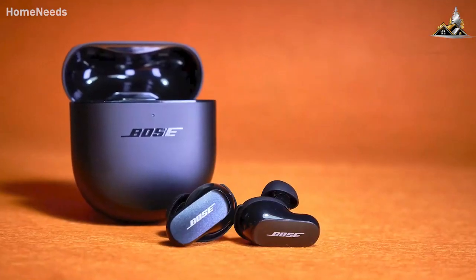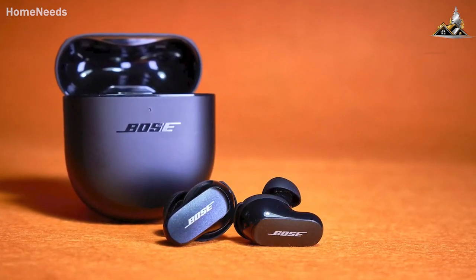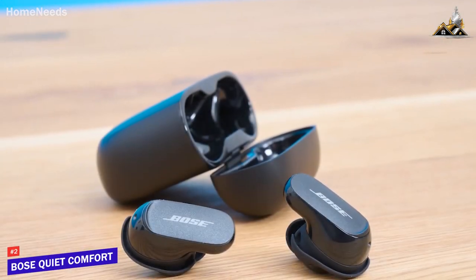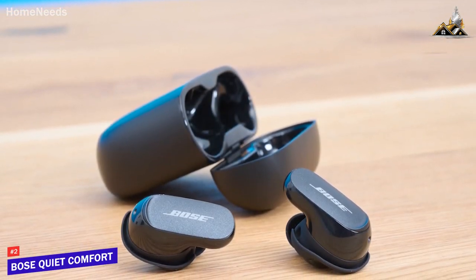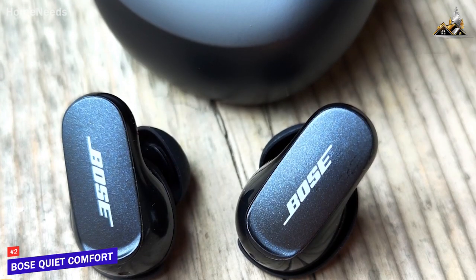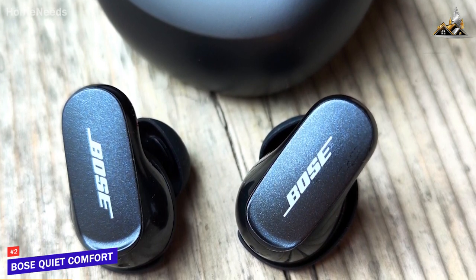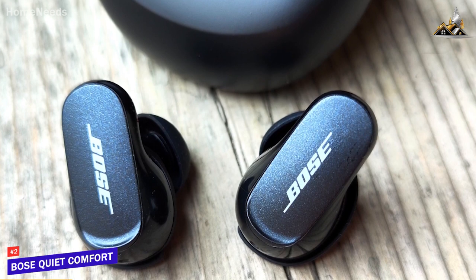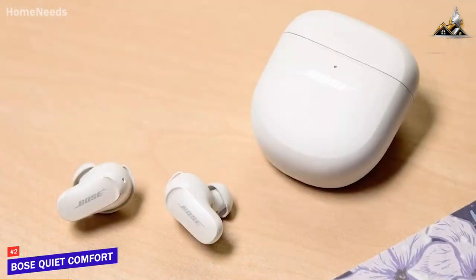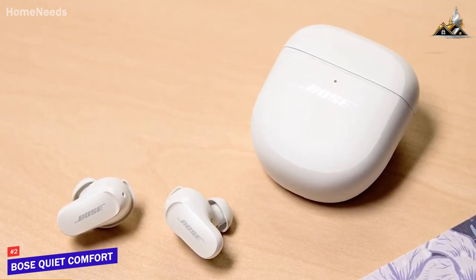Next up, some people might be looking for earbuds that can effectively filter out most background sound and still produce high-quality audio. The Bose QuietComfort Earbuds 2 are my choice as the best noise-canceling true wireless earbuds in 2023. With their upgraded and more compact design, excellent all-around sound quality, and top-tier active noise cancellation performance, the Bose QuietComfort Earbuds 2 are a premium pair of wireless earbuds. They come with an updated design that's 30% smaller than the previous model, available in two different colors.